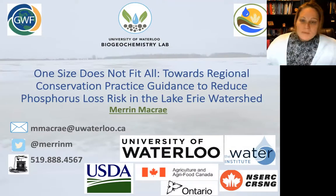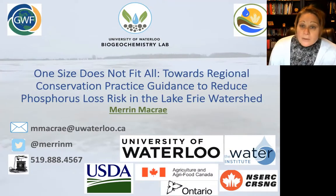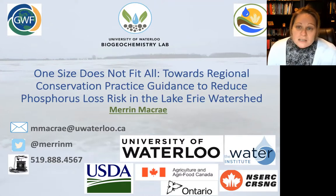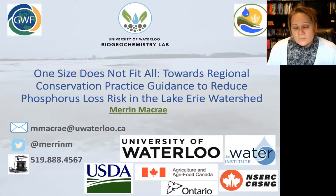Thank you very much. It's really a pleasure to be here. I'm going to be talking about targeting of conservation practices. The title of this is 'One Size Does Not Fit All,' and we're looking at regional conservation practice guidance — really the strategizing of targeting BMPs based on the landscape that you're in.